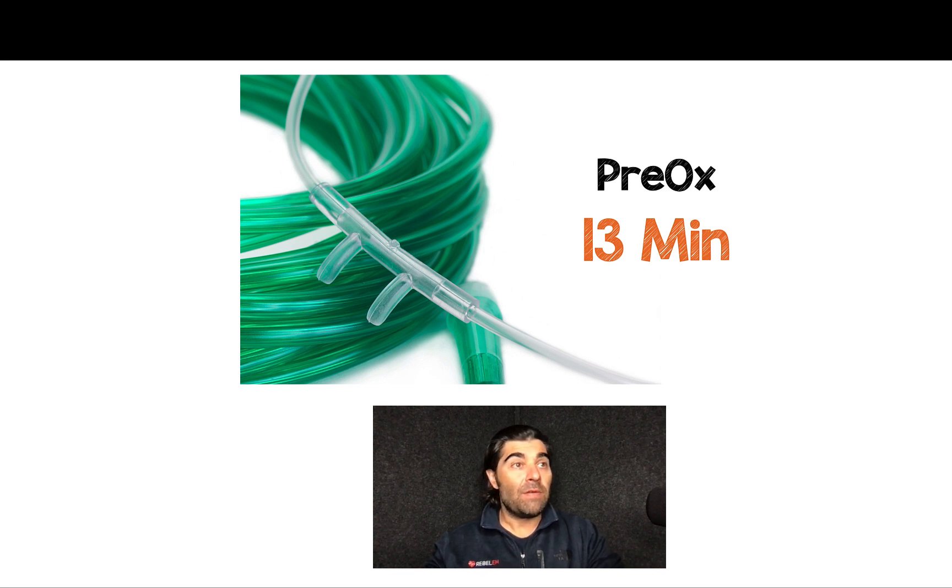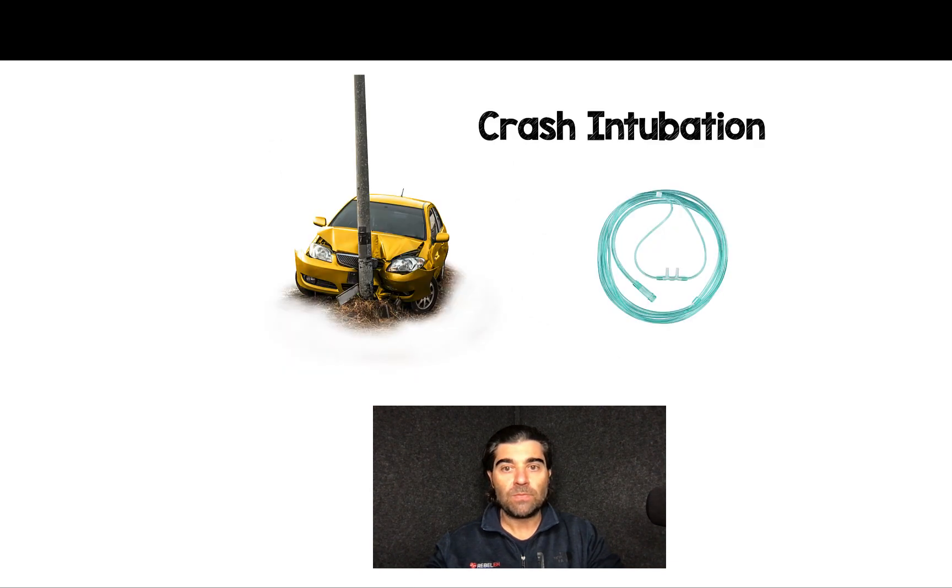Oftentimes I don't have 13 minutes to pre-oxygenate my patients. What about patients that come in and require crash intubation? I'm not going to get 13 minutes of pre-oxygenation. We've all seen these patients — they're hypoxemic, hypercarbic, altered, not protecting their airway. There are lots of reasons why this would happen, and we just don't see that reflected in this study. These patients were stable enough to get 13 minutes of pre-oxygenation.